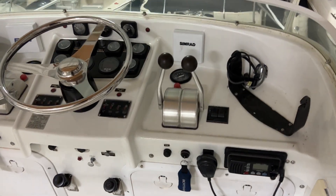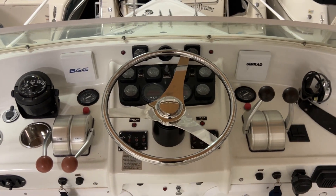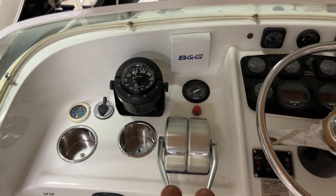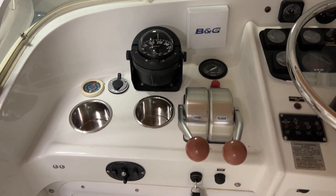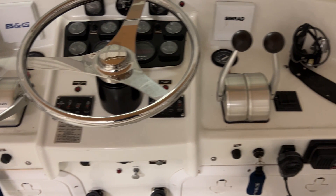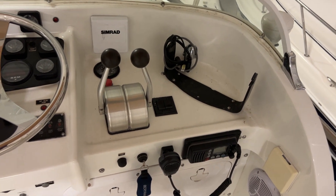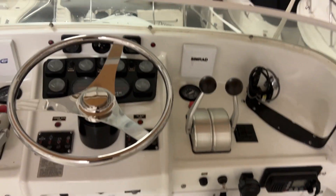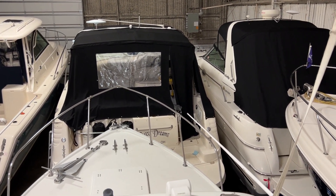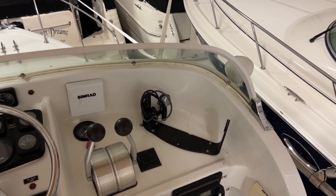Coming up to the flybridge — our secondary helm station. We have a stainless steering wheel, autopilot, compass, gallons-per-hour gauges, spotlight controls, and ignition switches under the throttle on the port side and under the gear shifters on the starboard side. Great visibility out to the bow. The GPS unit is mounted to the right of the gear shifters but is currently stored away.